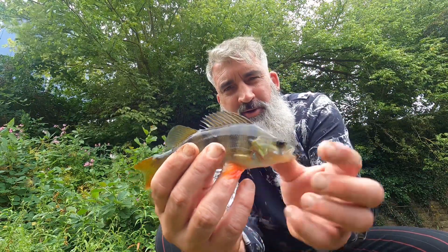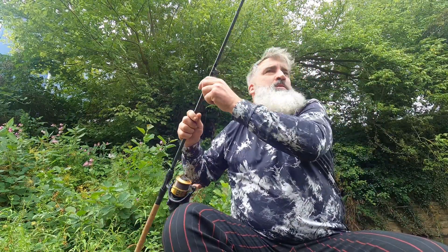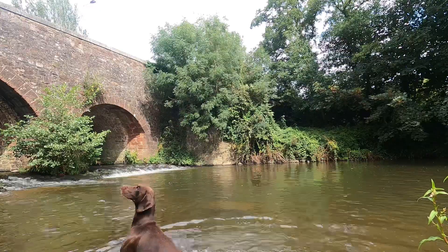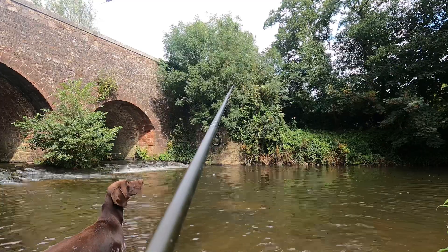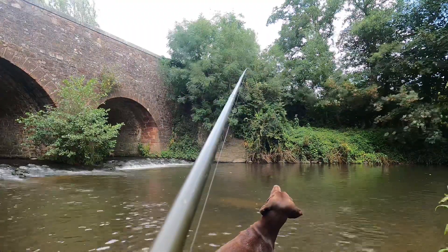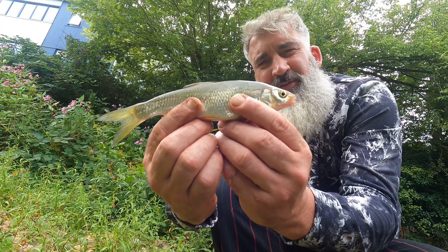So the next cast is a lovely little perch — absolute pristine condition, on a single maggot again. And then a lovely little dace off that cast — that was a caster and a maggot. Nice sized dace.